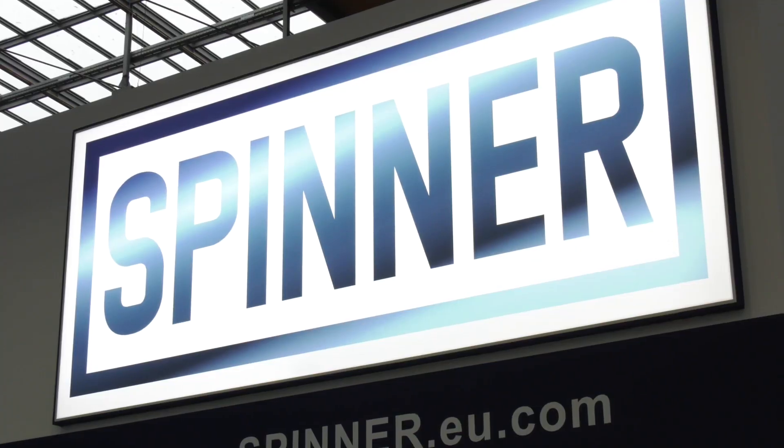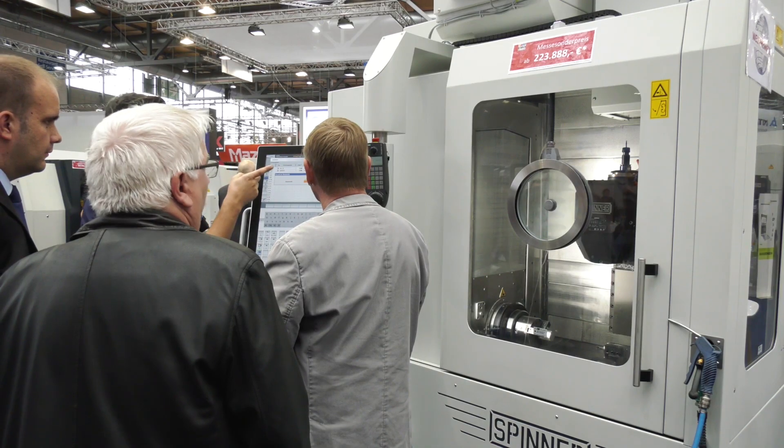MTD CZ Global are on the Spinner stand at EMO 2019. I'm with Niklaus Spinner here. Niklas, what's the highlight for you on the stand this year? What should people be coming here this week to see from Spinner?